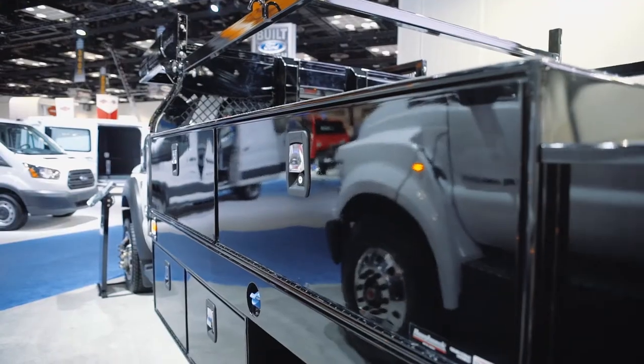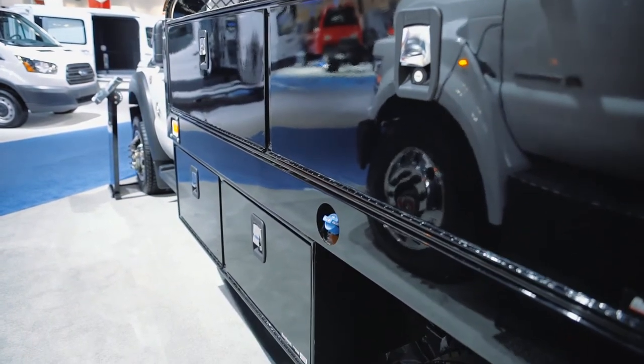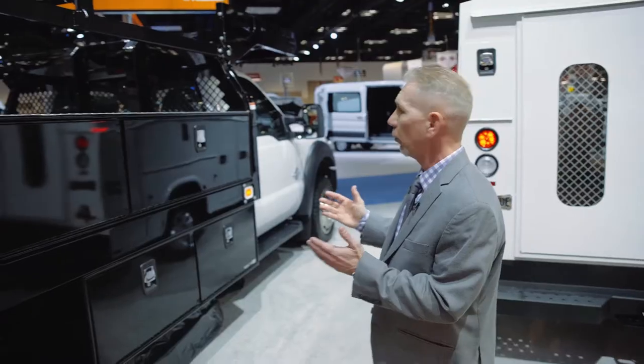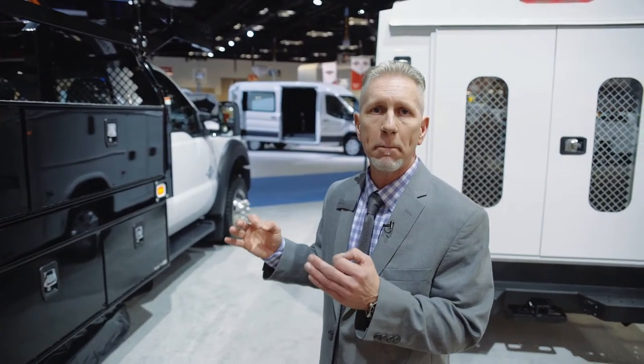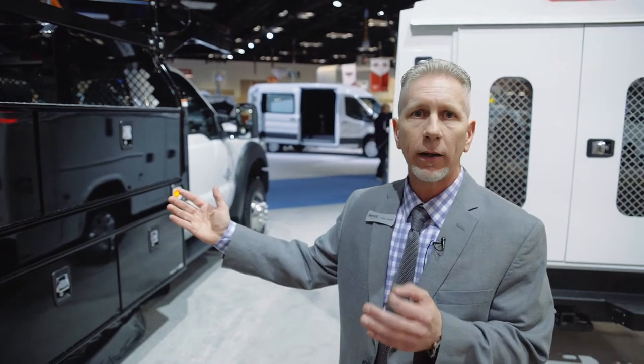As you look through the body you'll see we have toolboxes. Both toolboxes, upper and lower, are both standard. How we're coming to market with this product is a complete package. When you order this body there are three actual options.